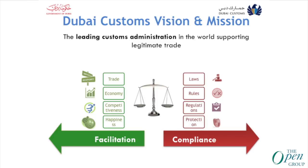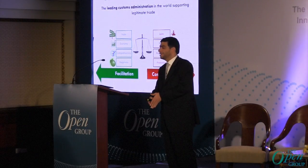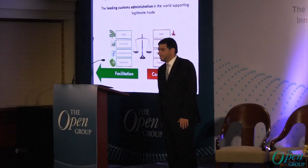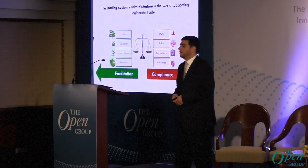Dubai Customs' vision and mission is to be a leading customs administration in the world, supporting legitimate trade. Our mission is actually about balancing — it's about facilitating. When you facilitate, you need risk inspection, while in compliance you have to do more inspection. So we have to strike the balance between facilitation and compliance.